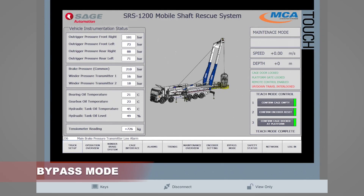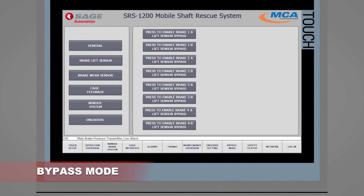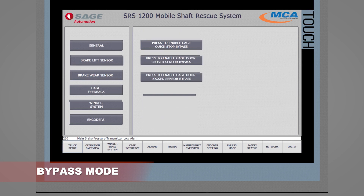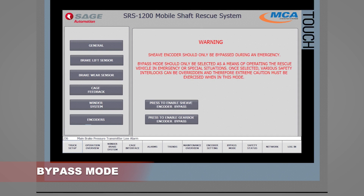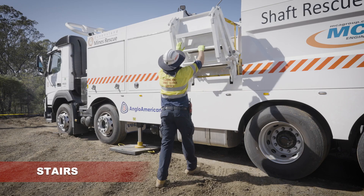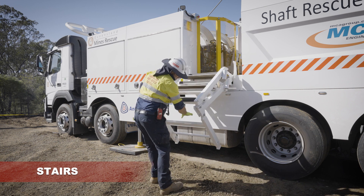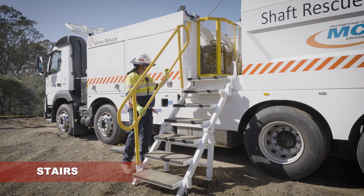The system is configured with in-built bypass operations for individual electrical components, allowing continued operation in the event of a non-critical component failure which will not cause unsafe operating conditions. The system must first be placed into bypass mode at the winder control panel; the HMI is then used to bypass the individual faulty component. If the bypassed component becomes healthy, the bypass is automatically removed from the system. The stairs are a manually operated gas strut system which folds within the confines of the truck while in transport and will be lowered for access to the winder. Handrails are removable and stowed behind the cab of the truck.